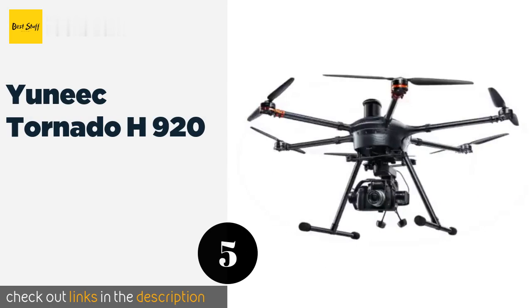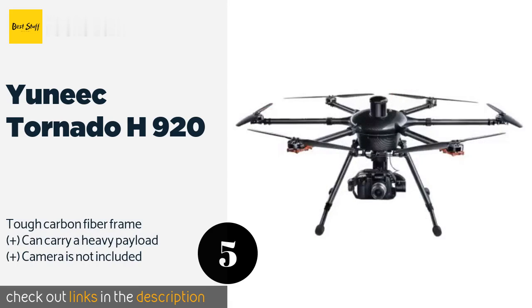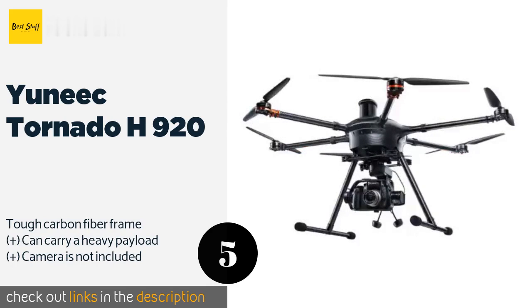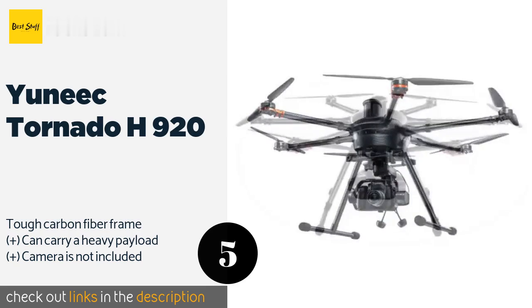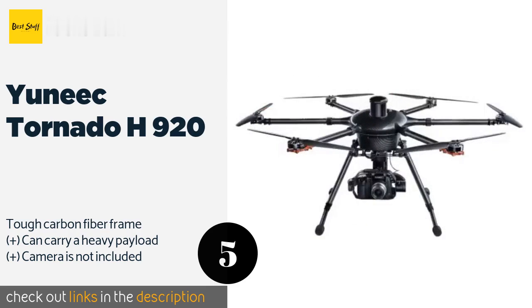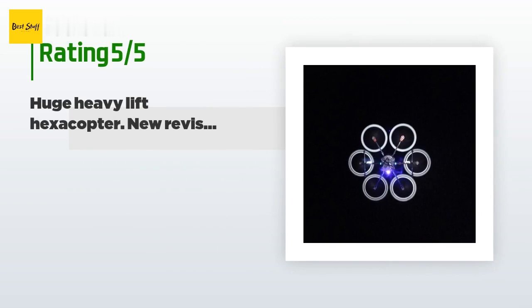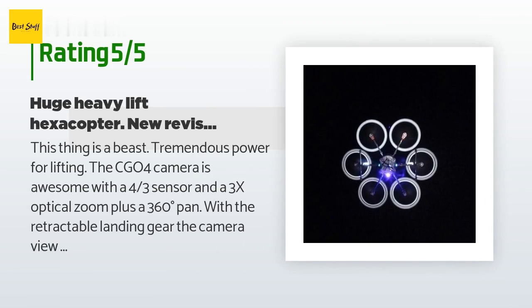The next product on our list is the Yuneec Tornado H920. If flight stability is a top priority, the massive Yuneec Tornado H920 makes a good choice. With six rotors, it can handle gusts of wind that would knock lesser models off course, and it will continue to fly even if one of the rotors fails. There are seven reviews with an average rating of 2.9 stars.